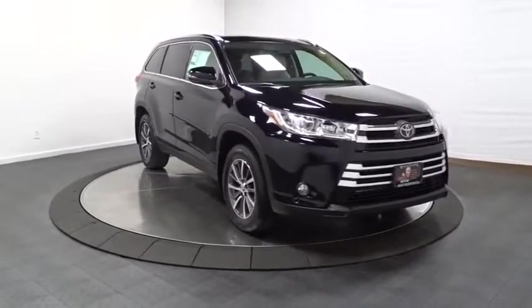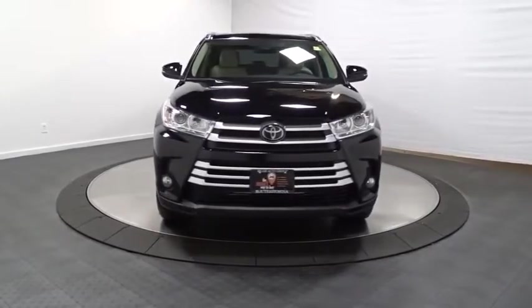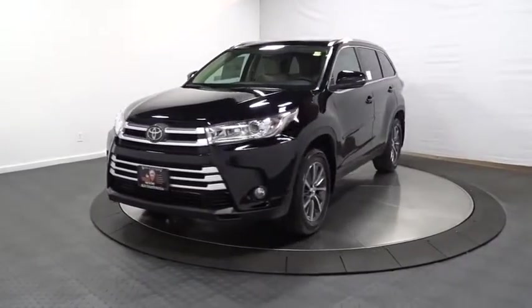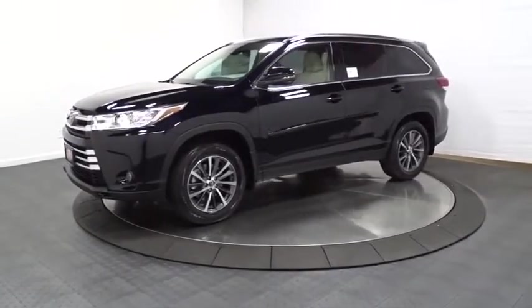Brake assist, tachometer, body color door handles, tinted glass, engine immobilizer, splash guards, low tire pressure warning, and power rear window sunshade. This vehicle offers reliability and good looks at a great price.